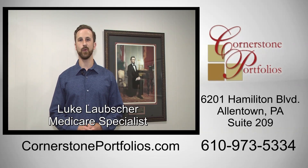Hi, my name is Luke Laubscher with Cornerstone Portfolios. I'm a local Medicare specialist here in the Lehigh Valley. One of the questions that I get a lot is, what is a Medicare supplement?